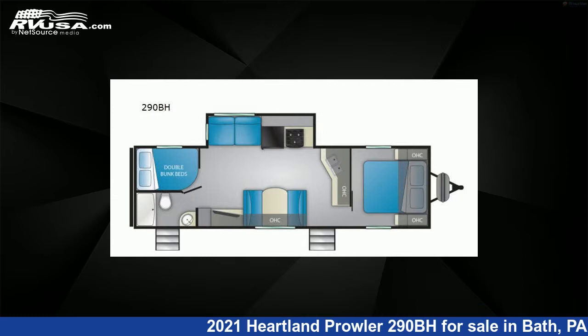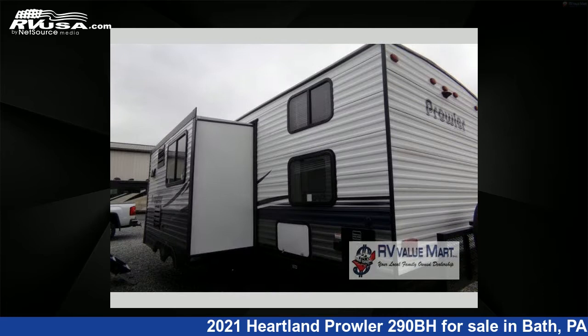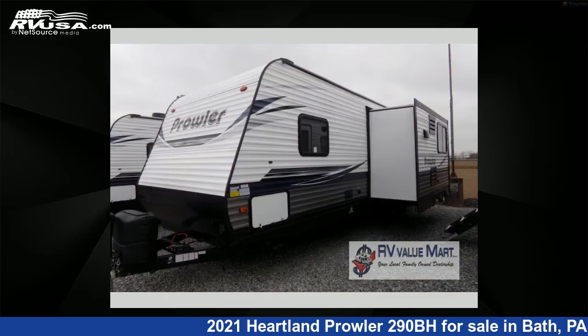This new Heartland is 33 feet 0 inches in length and features one slide-out, an umber interior, sleeps 8, and 41 gallons fresh water capacity.